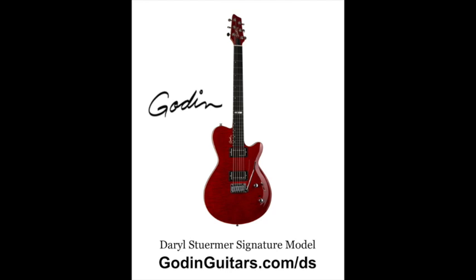You're going to hear Daryl talking about his signature Godin guitar. It allows you to go from passive to active pickups, so it's essentially like having two sets of pickups on one guitar. If the battery dies, just switch over to passive pickups, so you'll never have a loss of sound.